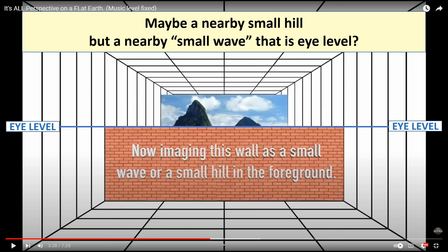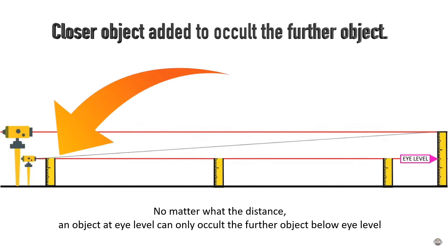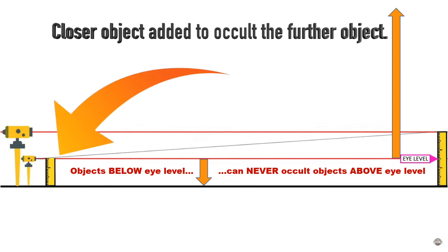Now we have some erroneous logic. As for a small hill in the foreground up to eye level, yeah, I can imagine that, and we could account for that in the photograph. But a small wave — how often are you going to see a small wave up at eye level? A closer object can occult a further object, but in the example here with an object at eye level, no matter what the distance, that object can only occult the further object below eye level. Objects that are at or below eye level can never occult objects that are above eye level.